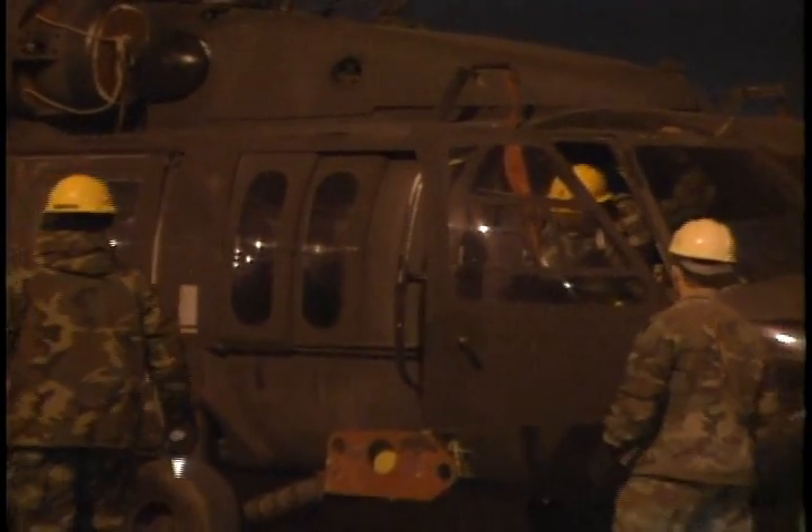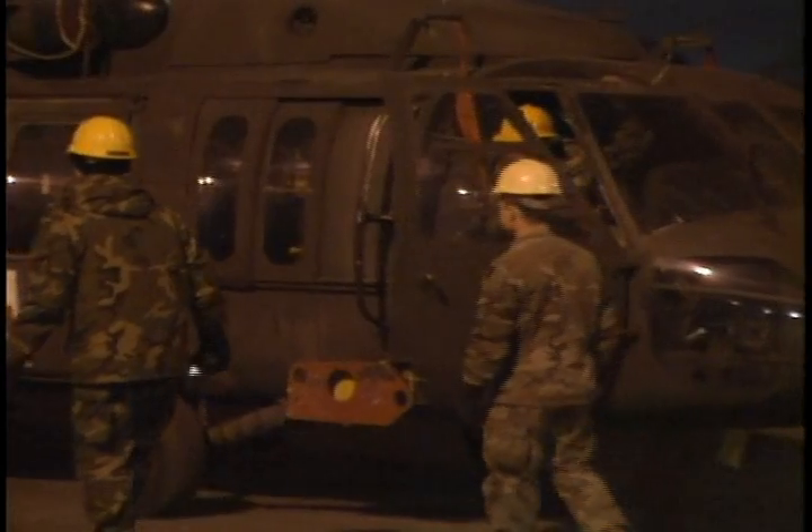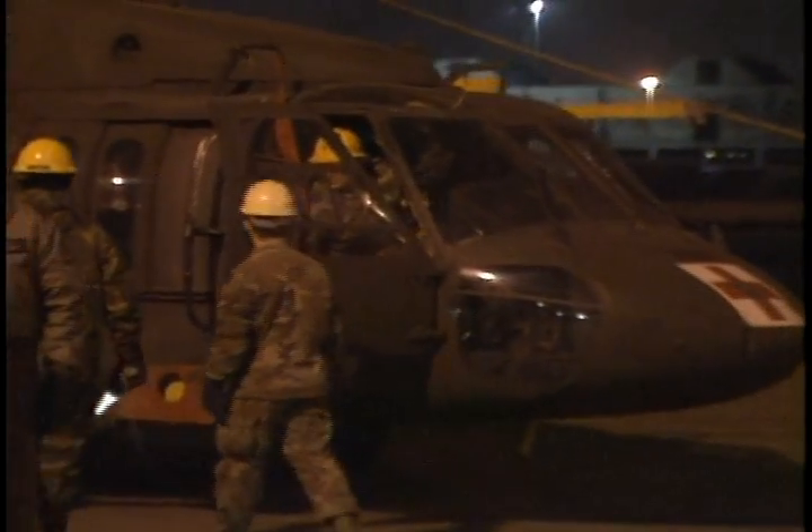B Company made it back to Germany just a few days before Christmas. In Livorno, Italy, I'm Specialist Mike Wetzel, AFN News.